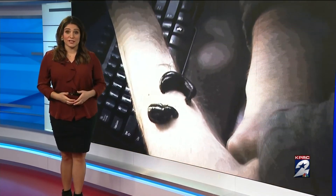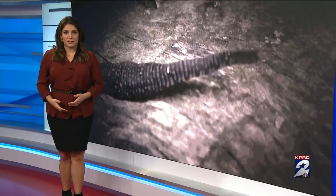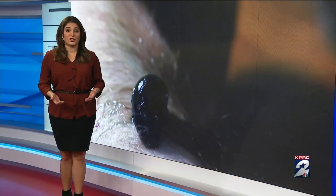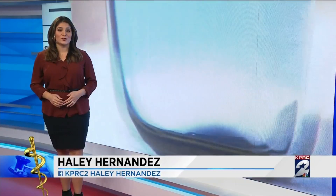Medical leech therapy can be easy, effective, and inexpensive, but there are some risks. Leeches can cause bacterial infections, some that are drug-resistant. So you'll want to discuss the risks and benefits of treatment with medical leeches with your doctor. I'm health reporter Haley Hernandez, KPRC Channel 2 News.